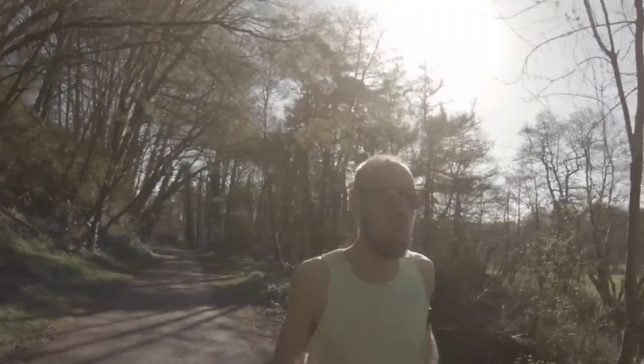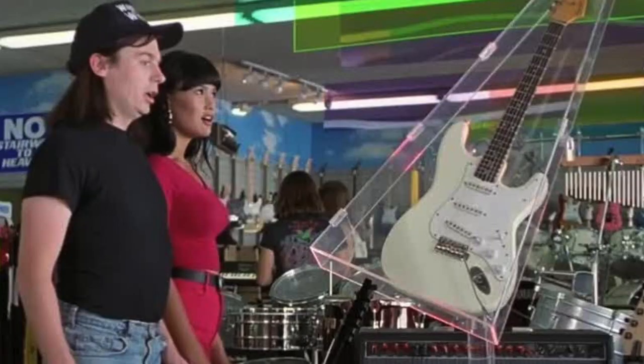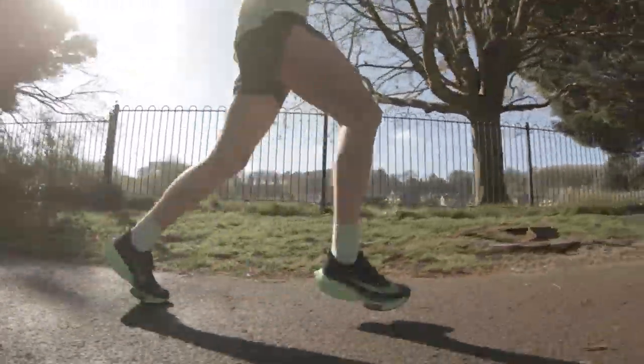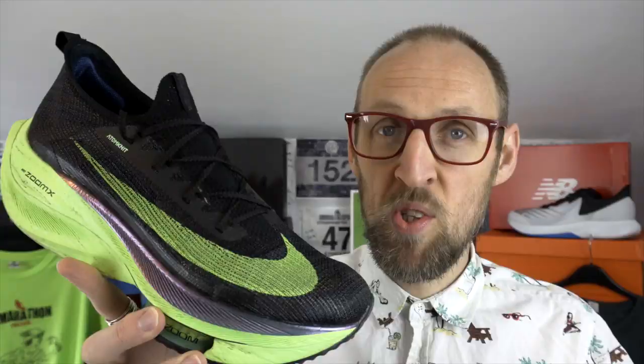A new week and some more miles in the Alphafly. I thought let's start the week off and really treat myself — have an extra Ferrero Rocher and really enjoy these shoes while I've got them. Why leave them in the glass case? Six miles in total at six minutes 55 per mile. Put the hammer down again, although it doesn't really feel like you're doing that in these shoes. They certainly do seem to lower that perceived effort, certainly when you push the pace.